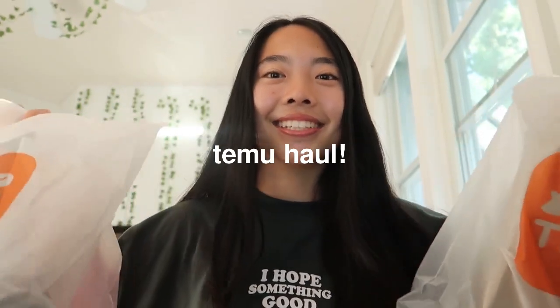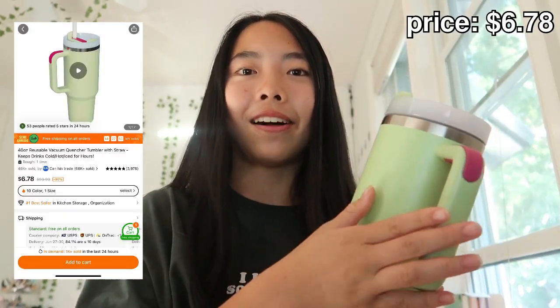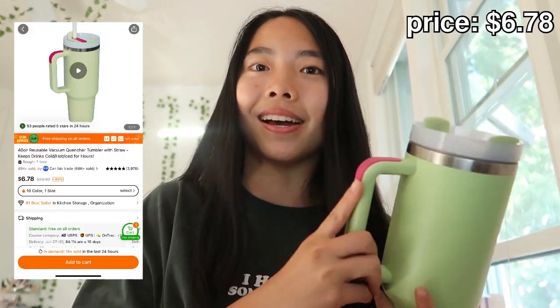First thing I got is this adorable water bottle with a handle on it. It really reminds me of a Stanley Cup — the material is basically the exact same. I absolutely love the colors; I chose sage green with dark pink or magenta, and it comes with a straw that's long enough for the 40 ounce. Probably my favorite item, and I'll definitely be using this on morning walks.